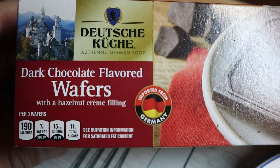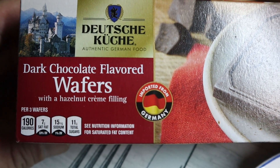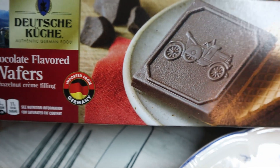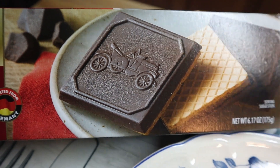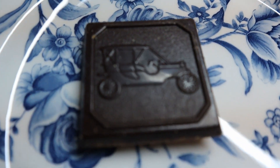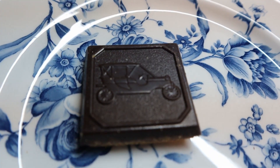These are dark chocolate covered flavored wafers with a hazelnut cream filling. This is what the picture looks like, and this is what it looks like outside the box. Of course, we're gonna give it a try.